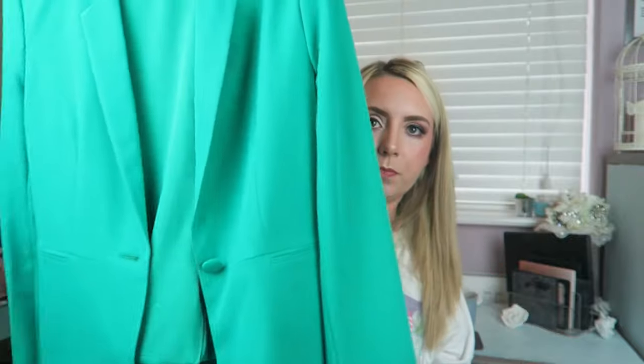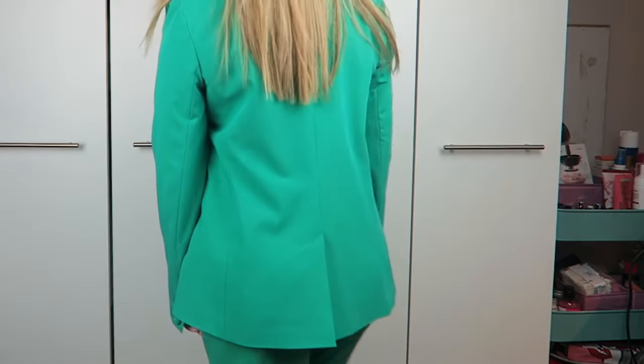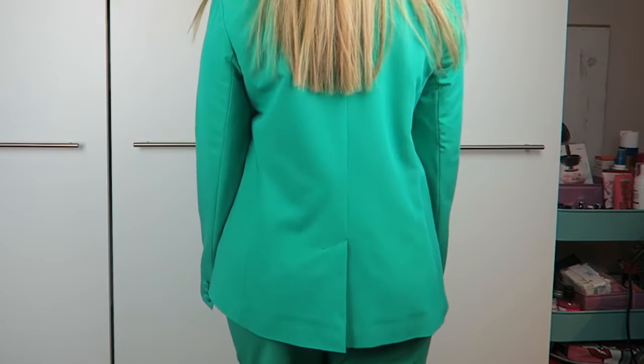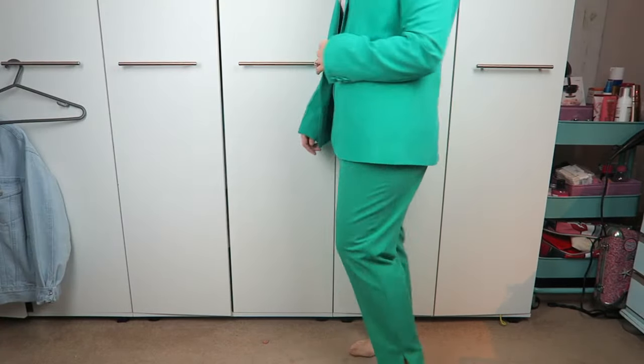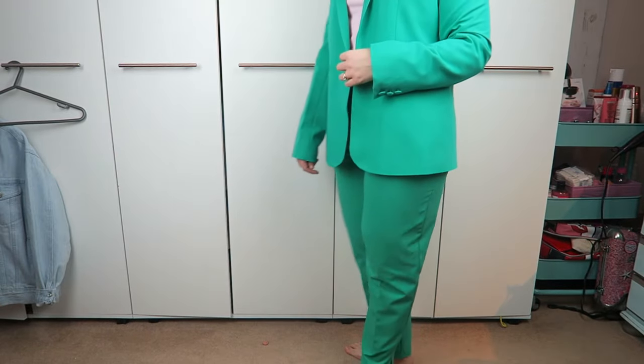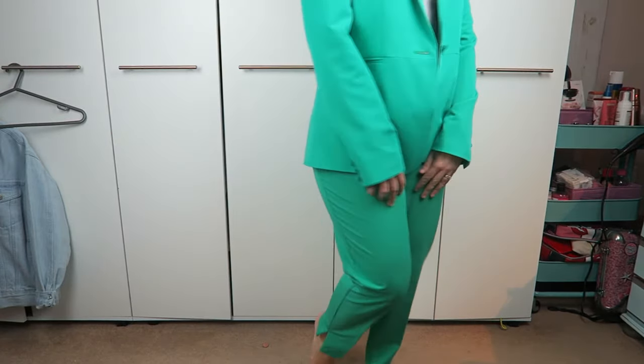Next from ASOS we have this funky cord suit — so this is the jacket, which is a size 10, and the trousers are a size 10 as well. It's from ASOS own brand and it's got a little pleat at the back. The trousers are fantastic — I absolutely love them. They're very high-waisted, quite flattering with the pleats, and they're cropped, although I think they may be full length on me because I am tiny.